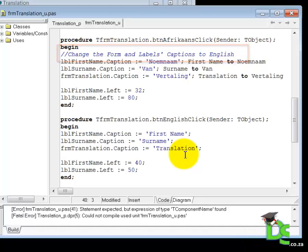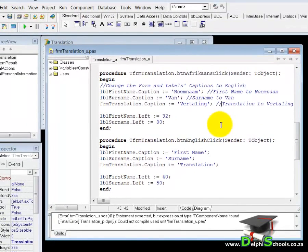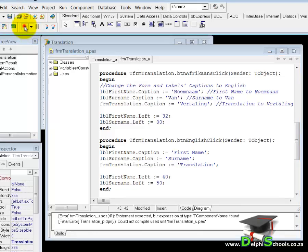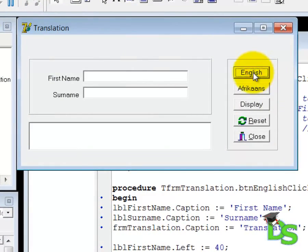That is how you know that Delphi will ignore that line. We also need to add slashes to the comments we added after our instructions, so let's do that. Now all our comments are invisible to Delphi's compiler. Let's run the application again to make sure that Delphi is now happy. Click on the English and Afrikaans buttons — as you can see, Delphi doesn't complain anymore.